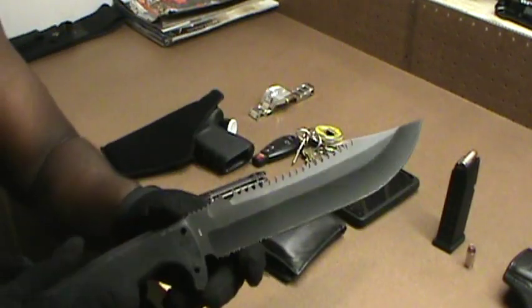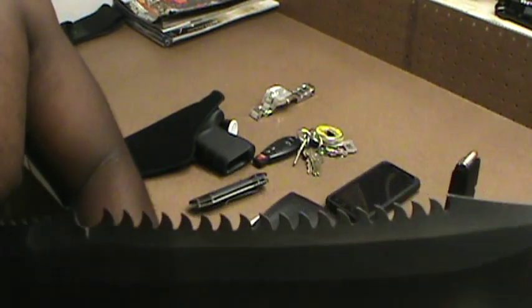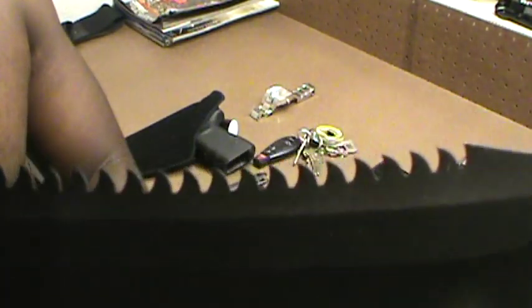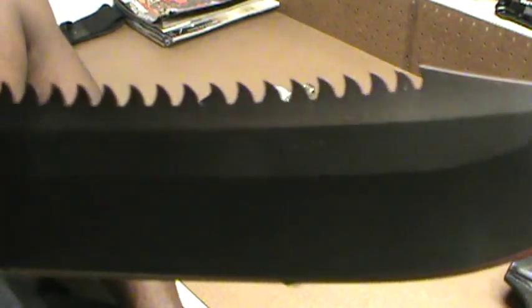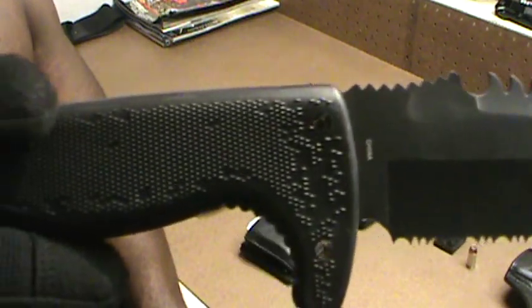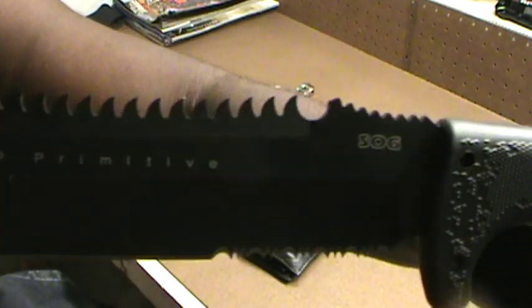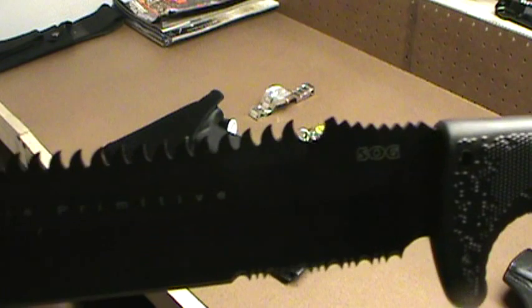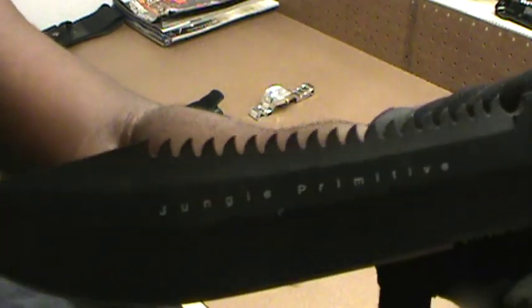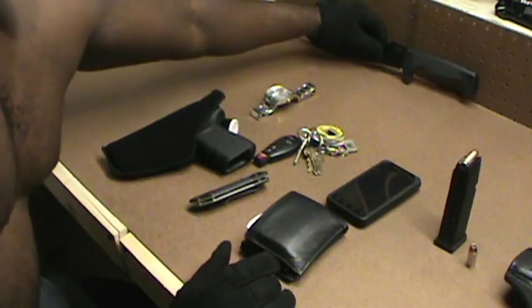This is my SOG Jungle Primitive — you can actually see it on the other side where it says it. Love this knife. I have two more machetes but you don't need to see those — you've seen one machete, you've seen them all.